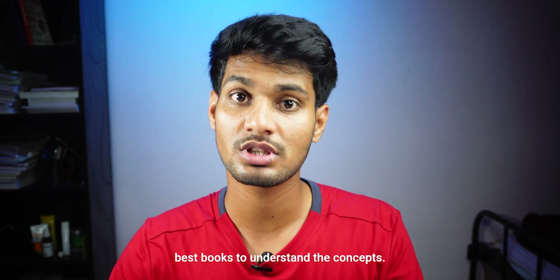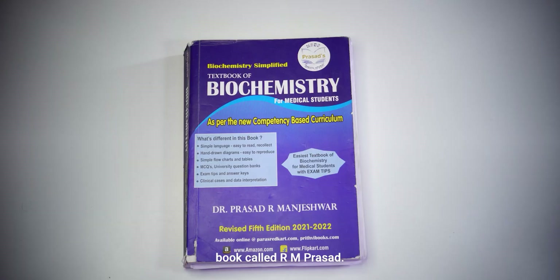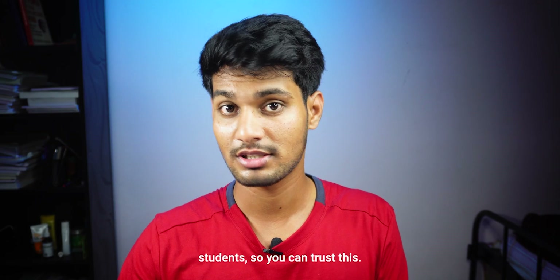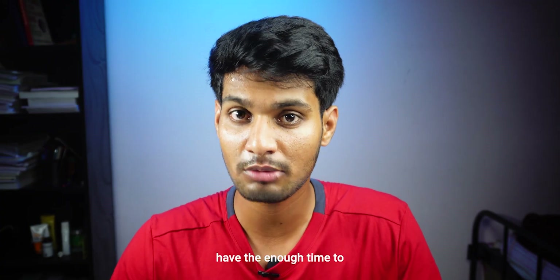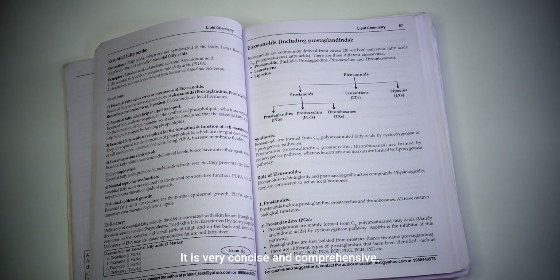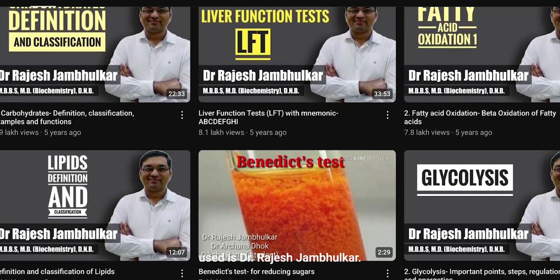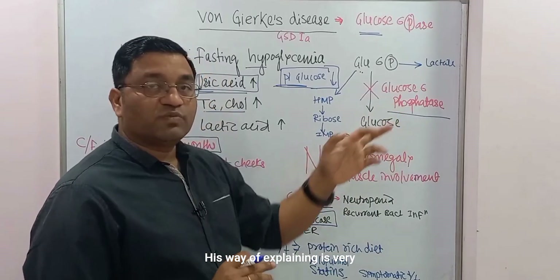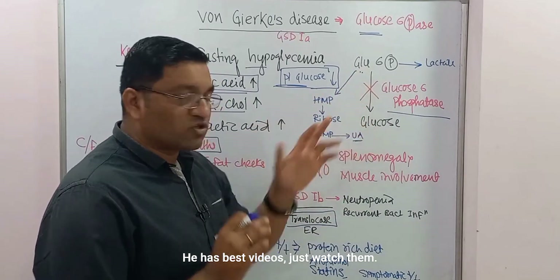Let's start with the resources. Vasudevan and Satya Naran are the best books to understand the concepts. For exams, you can use RM Prasad — this has saved a lot of students, so you can trust it. In the last minute, if you don't have enough time, use this book; it is very concise and comprehensive. For online resources, I have used Dr. Rajesh Jambalkar — his way of explaining is very clear and simple. He has the best videos, just watch them.